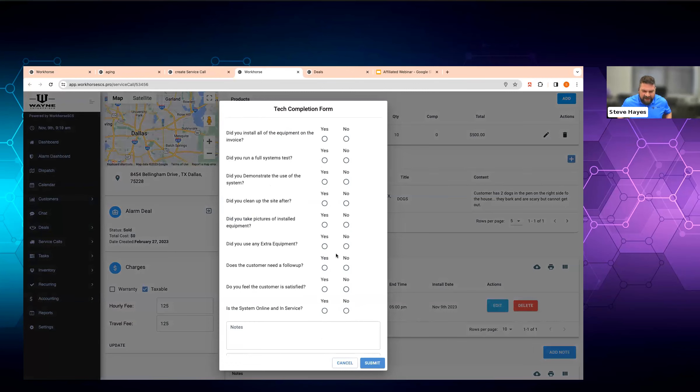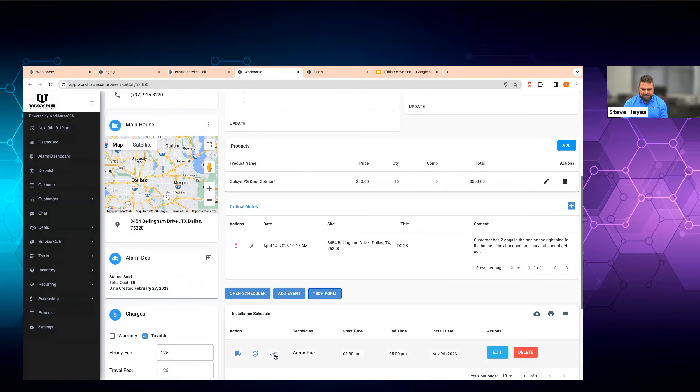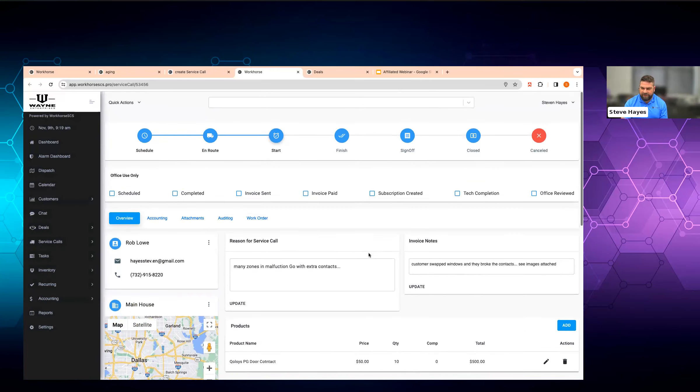We have a technician check-off form. This is a static form — you'll likely see this as custom to you next year. It asks a whole bunch of questions so the technician can let the office know: I didn't install anything extra, I did run a test, I demonstrated what I did, I cleaned up after myself, I took pictures, I didn't use anything extra — but if they did, they could add that to the invoice. The customer doesn't need a follow-up, yes they are satisfied. We made these yes-and-no questions so they don't just go yes, yes, yes down the line. Are we back online in service? You can add notes and add a signature.